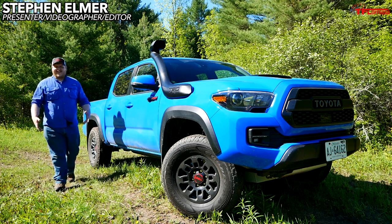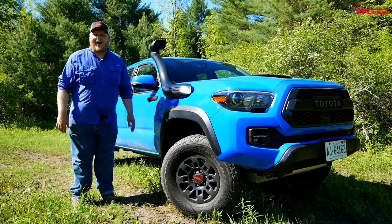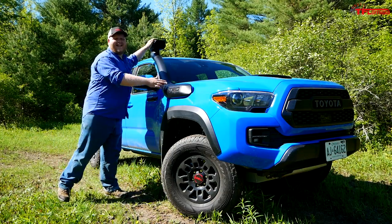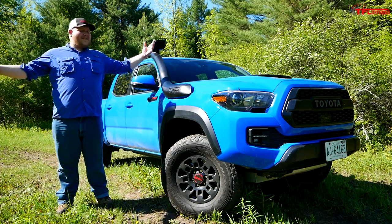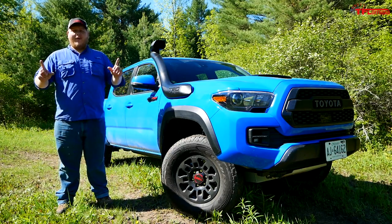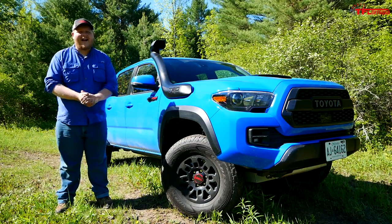For 2019 the Toyota Tacoma TRD Pro is about 10 times more obnoxious, and that's because of this thing right here — the desert air intake. Sadly I don't have any desert air to test it out with, but what I do have is plenty of mud and water.